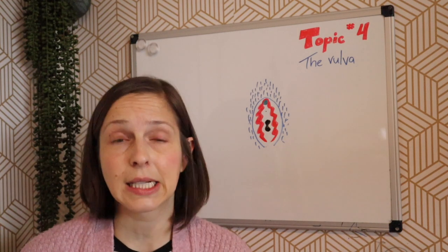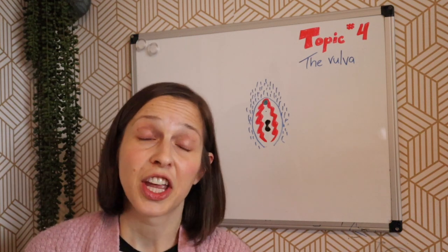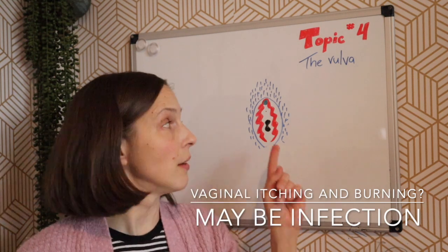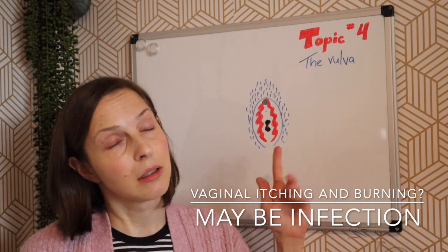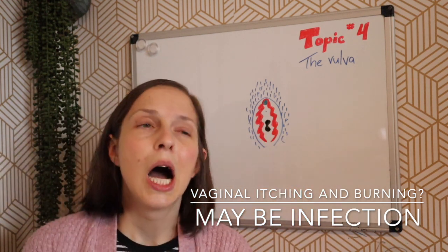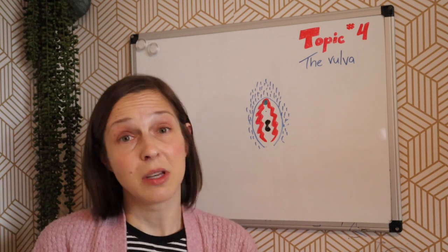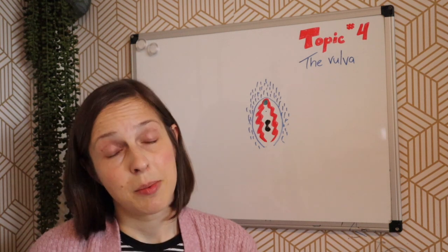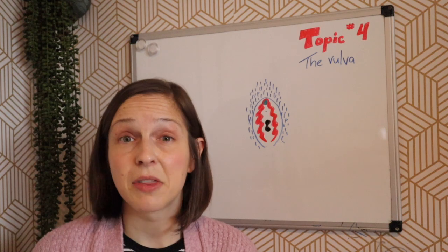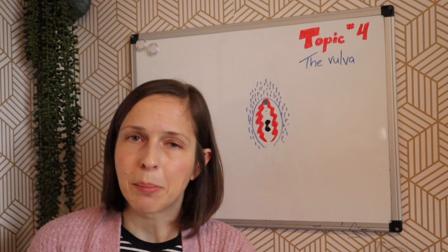Making sure you keep it nice, clean, and aired out will help. That's just talking about the vulva. If some of that itching and burning is coming from within the vagina, that would be something else — it could be a yeast infection or sexually transmitted infection, and that would be a reason to see a doctor. But if the itching and irritation is just coming from the vulva area — the labia minora — just try cleaning and wiping regularly.